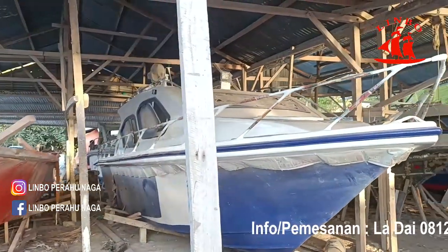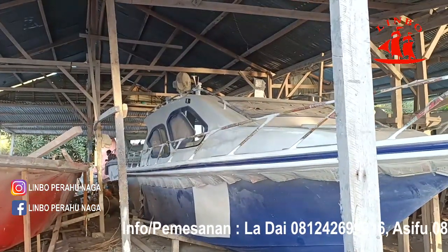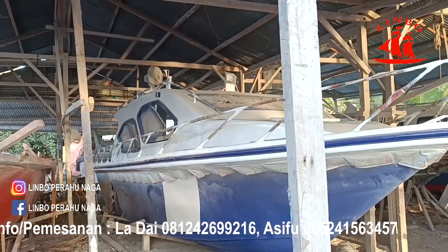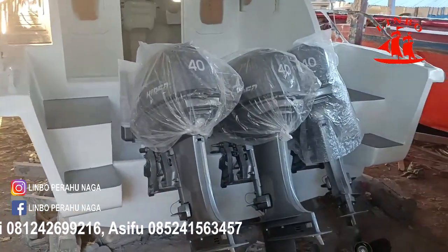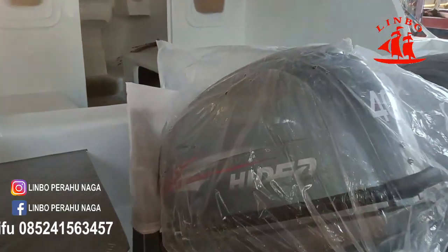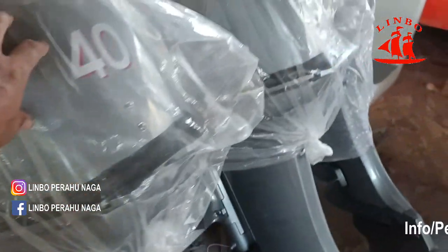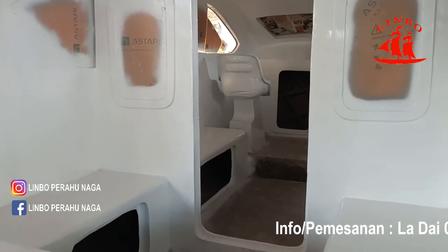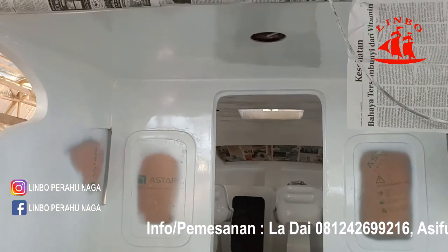Update-an berikutnya, speedboat pesanan Semarang. Ini baru selesai pemasangan penginstalasian mesin ya. Untuk kelistrikan, lampu dan lain sebagainya, ini insya Allah besok diselesaikan. Jadi mesinnya yang 40 PK, 3 unit. Ini mereknya HIDEA.